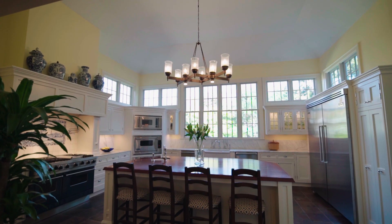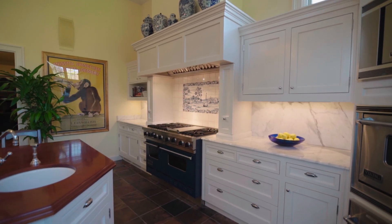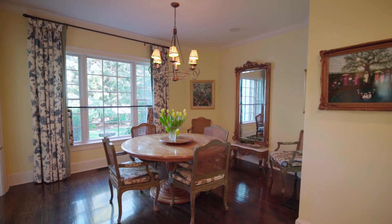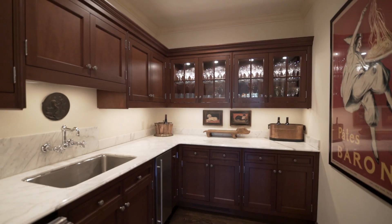An awe-inspiring wall of windows illuminates the top-of-the-line chef's kitchen featuring Viking appliances and a large central island with a prep sink. A casual dining area adjoins the kitchen and provides more space to entertain, along with a butler's pantry and workspace.